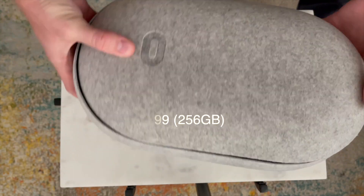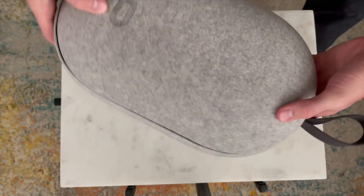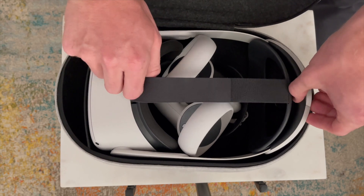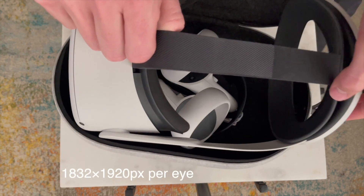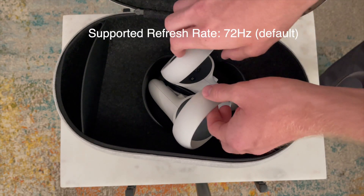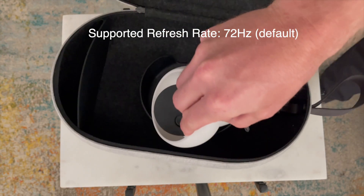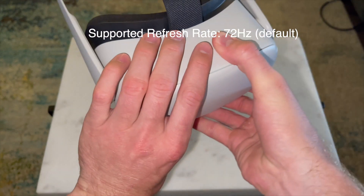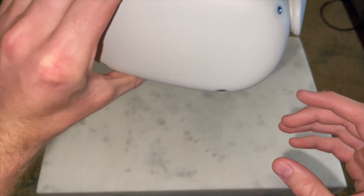You are going to have a single fast-switch LCD panel. There are two separate screens at 1832 by 1920 pixels per eye. The supported refresh rate is 72 hertz by default, and in some cases can be configured down to 60 hertz.